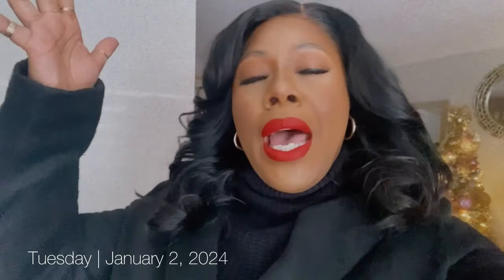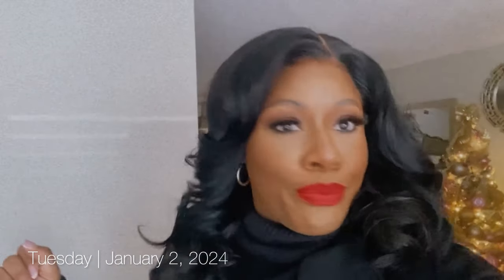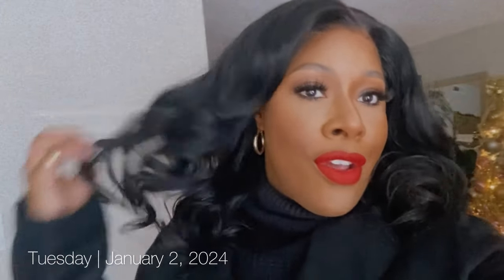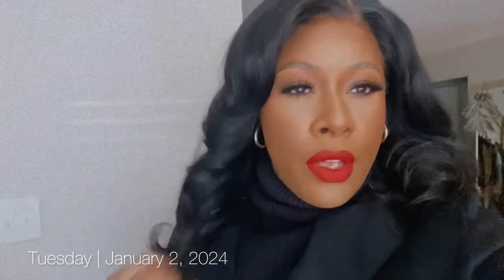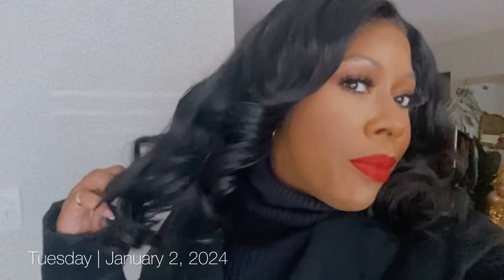Hey girl, welcome back to my channel. Happy New Year. It is January 2nd. I still got on my New Year's Eve wig. I am feeling this West Kiss hair. I just finished editing and uploading this video. It's not quite live yet, it'll go live this week. I am loving this hair. The link will be down below in that description box.